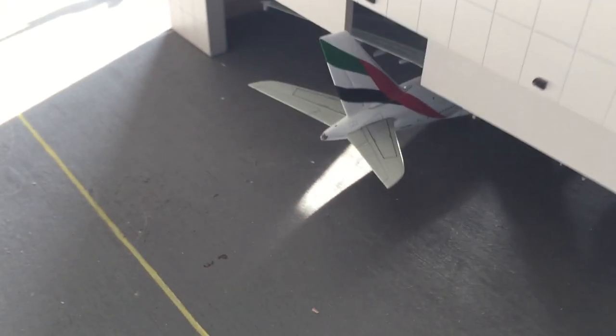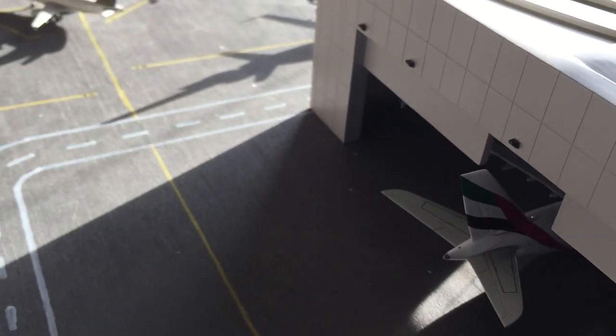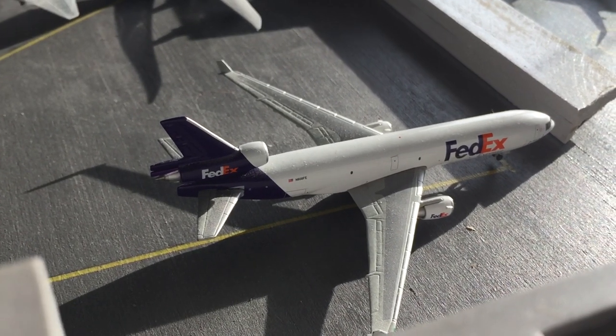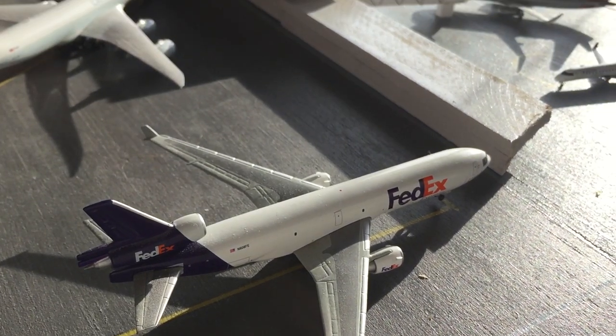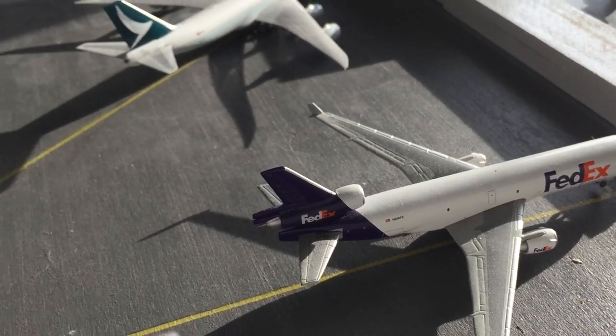Just getting the hangar — Emirates A380 getting maintenance done. He has a pretty long turnaround, so he does maintenance. He came from Dubai a couple hours ago and heads back in a couple hours. FedEx MD-11, which is going to be heading out to Memphis, and it came in from Dallas-Fort Worth.